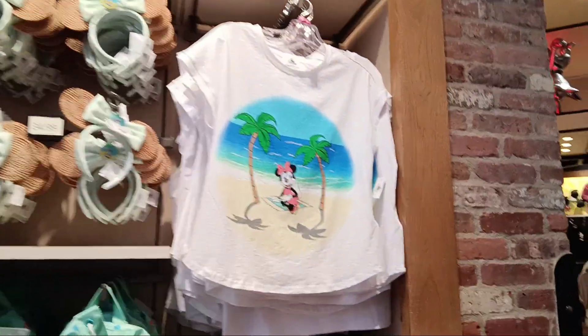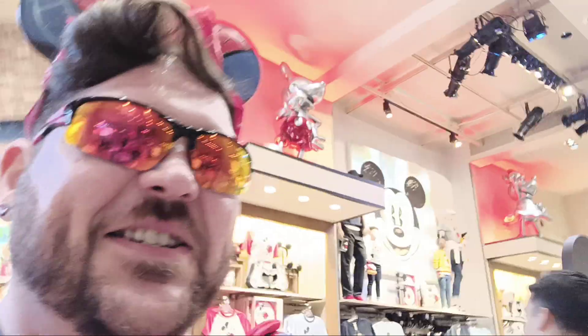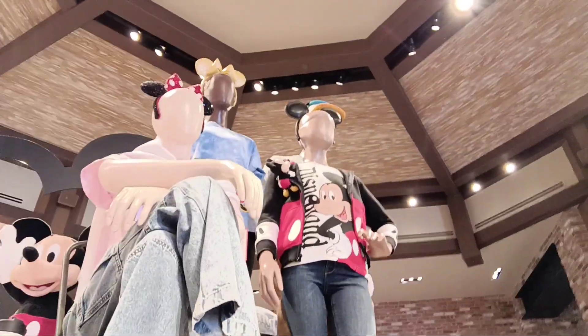Doesn't Minnie look amazing? She just looks like she's on vacation. All right, guys, we're gonna continue on and see if we can find some shoulder buddies. Oh, there's a Mickey Clippy up there — yes, definitely have to look at the new Clippy and see what they got in the store.